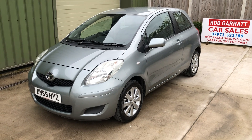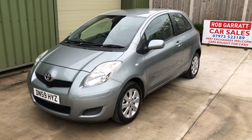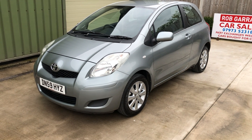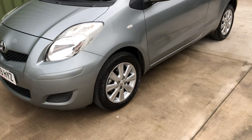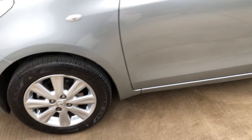Hello again, and here we go with another used car review. Here we have a little Toyota Yaris 1.3 TR VVTi 2009, finished in grey. Nice specification, the alloy wheels are in pretty good nick for the age of the car.